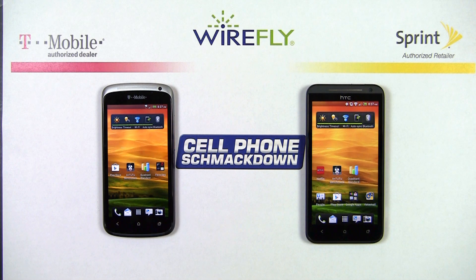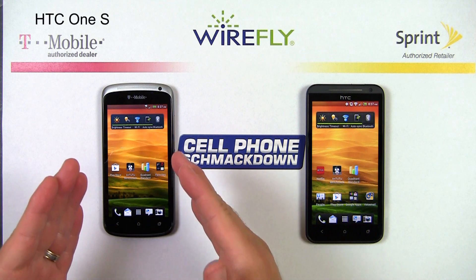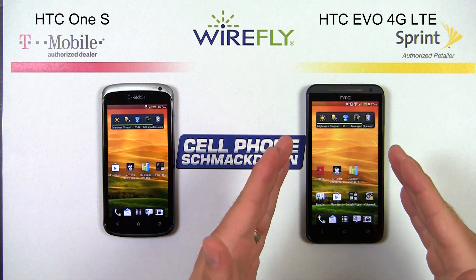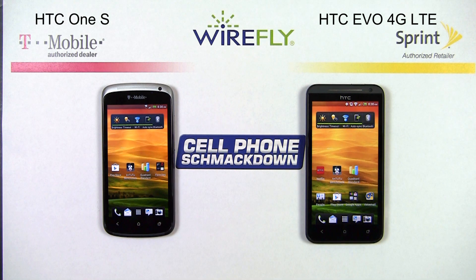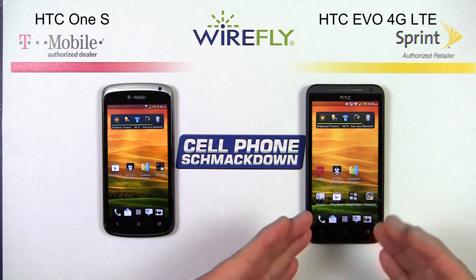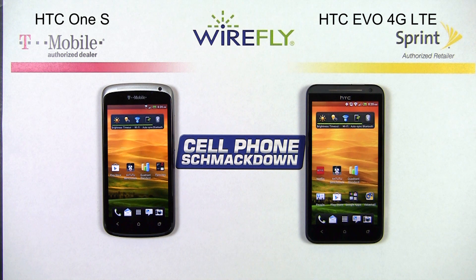Hi, everyone. Scott Lewis here for Wirefly, here today to bring you a cell phone shmackdown between the T-Mobile HTC One S versus the Sprint HTC EVO 4G LTE. So far, the HTC One S has been undefeated in the shmackdown arena, but it's never faced an opponent quite like the EVO 4G LTE. Today's shmackdown is four rounds, and let's go ahead and dig into round one.